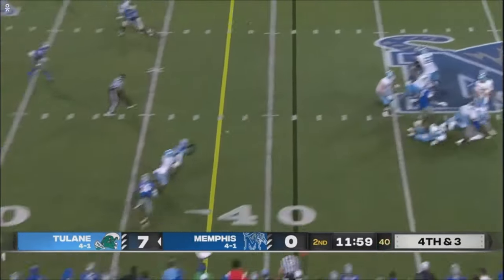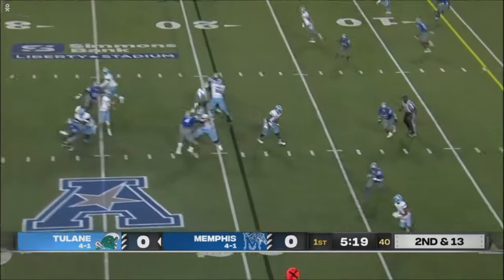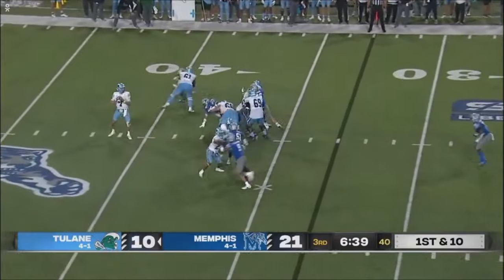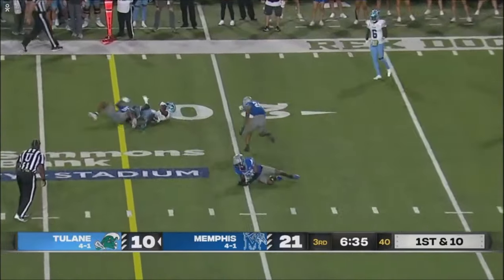Pratt to the air. Underneath, able to complete. Quick throw again to the outside. Pratt able to complete. Memphis brings fire. Pratt — a strike to Jackson.